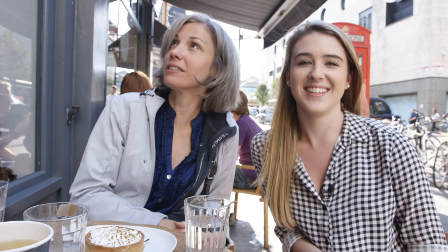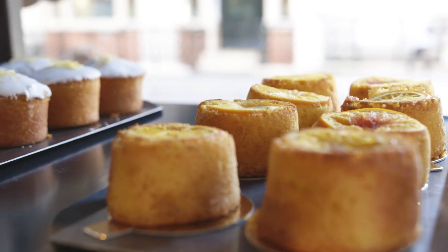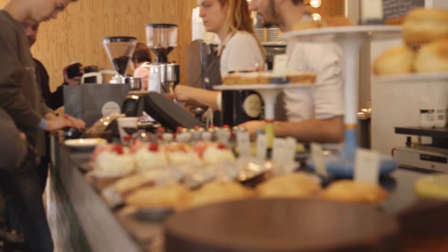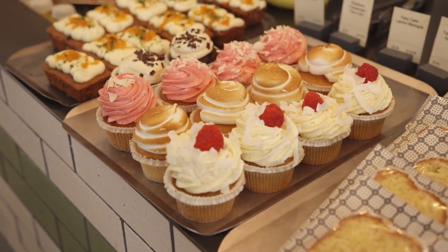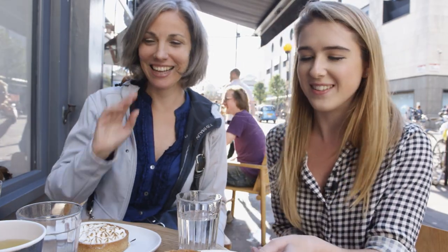We are at Peyton and Bern, in the Covent Garden district. We're next to Charlie and the Chocolate Factory. We're not necessarily hungry anymore but we're still eating, so we're doing a lemon meringue tart and a savory option — tomato quiche. We're trying to get some vegetables in. Trying to get a bit of a five-a-day going.